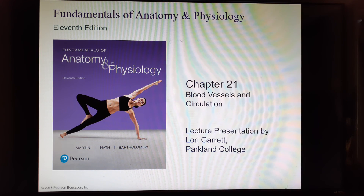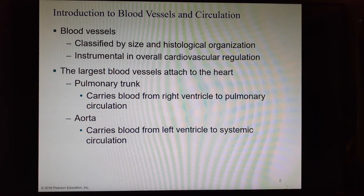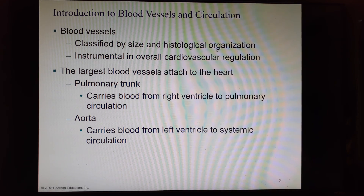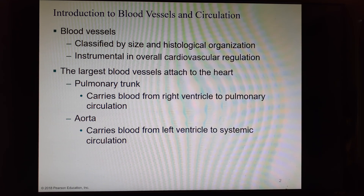Everybody, we are beginning chapter 21, which is all about the blood vessels and circulation. Blood vessels are the tubes through which the heart pumps the blood to get it all around the body and out to the smallest vessels, which are the capillary beds. They are classified by size and their histological organization, and they are really important in controlling overall cardiovascular regulation — mostly through vasoconstriction, vasodilation, and control of precapillary sphincters.